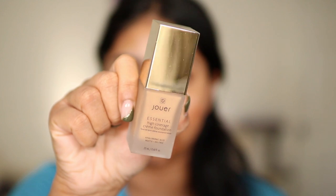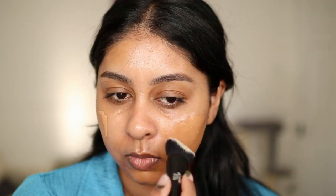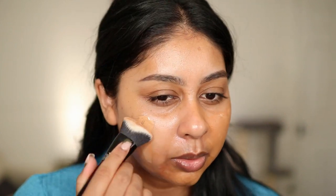This is the high coverage foundation — I have the shade Sable. Oh, it's liquid! I wasn't expecting that. I'm just going to start off with a little bit. It's so weird because as I'm blending it, it gets really dark. Upon application it was like the perfect colour for me, but now it's just really warm. I've never seen a foundation do that — it oxidises instantly.